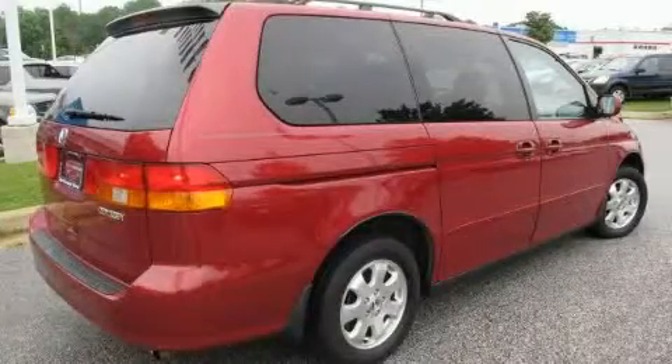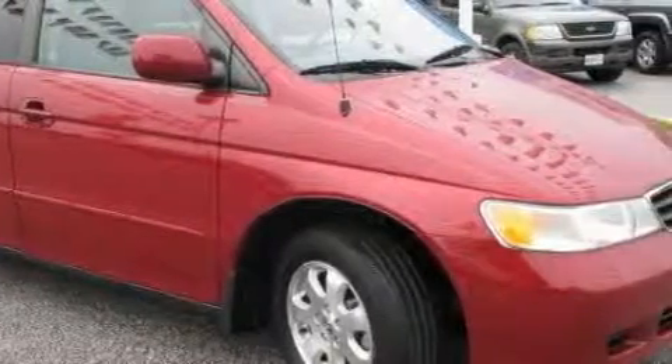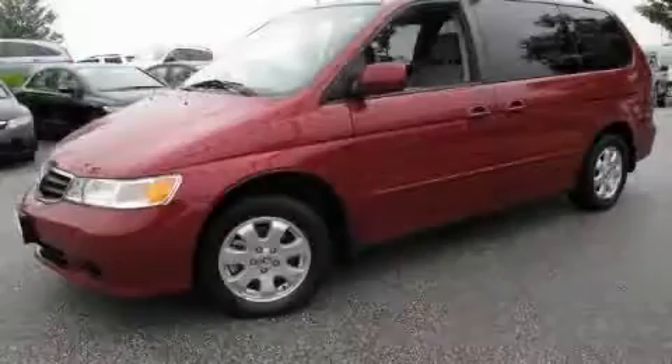It's easy to see why this automobile is an excellent choice. This Honda has had only one owner, and it qualifies for the Carfax Buyback Guarantee. Please call us today for more information on this great vehicle.